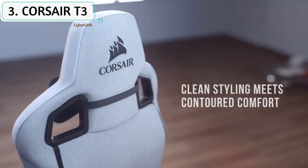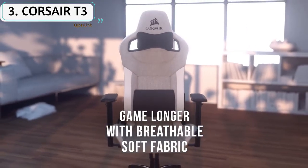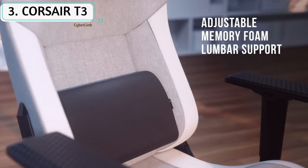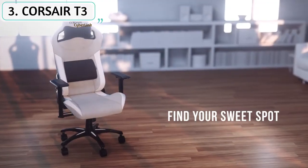Corsair's latest addition to its lineup of premium gaming chairs, the T3 Rush, has gotten a much-needed facelift. The T3 Rush is an insanely comfy chair thanks to its memory foam lumbar pillow, but more importantly it uses a breathable soft fabric in place of faux leather. The benefit of this is that it retains less heat, keeping you fresh and comfy instead of sweating in squeaky pleather.